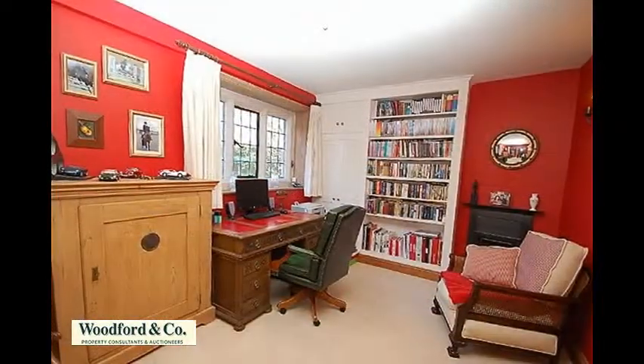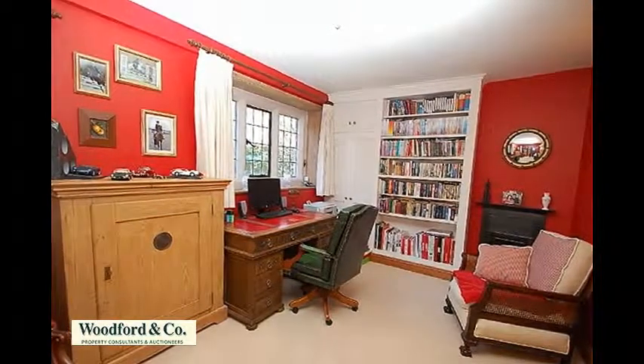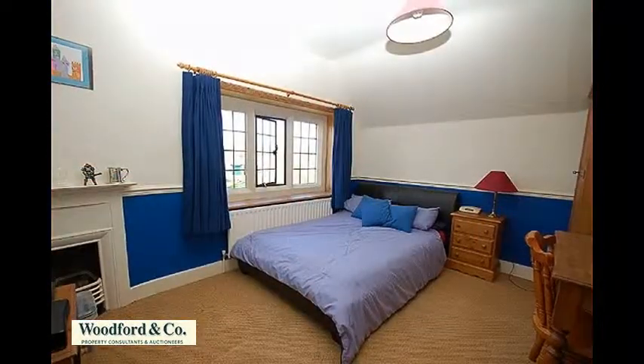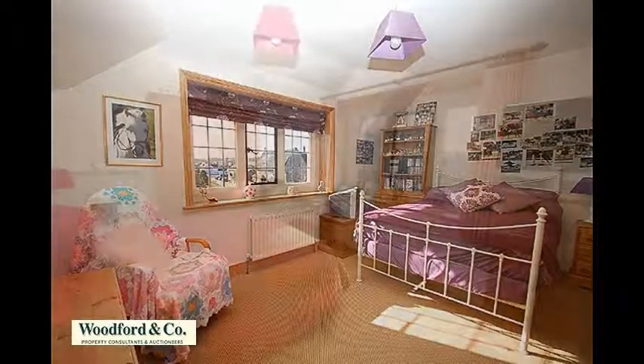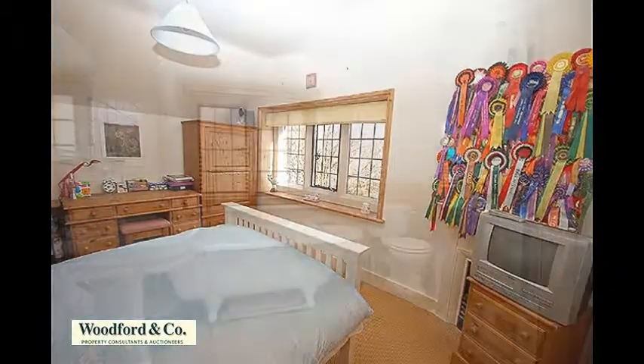There's also a rear-facing study with fitted bookshelves and an attractive feature fireplace. On the first floor there are five good-sized bedrooms, four of which are doubles, and the fifth a very comfortable single room.